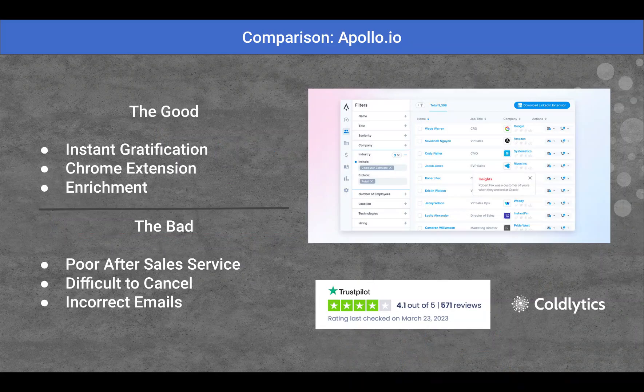we've got instant gratification — the leads are right there and the information is revealed right away. They have a Chrome extension, which is handy when you're surfing websites to reveal contacts. And they enrich data.